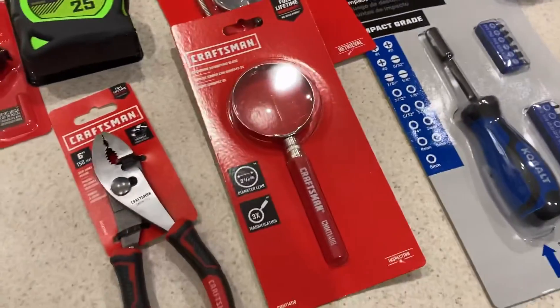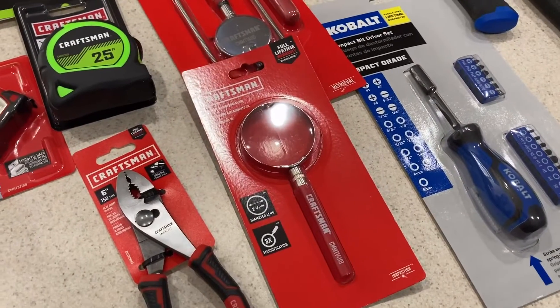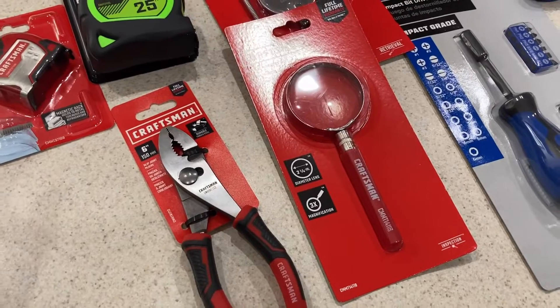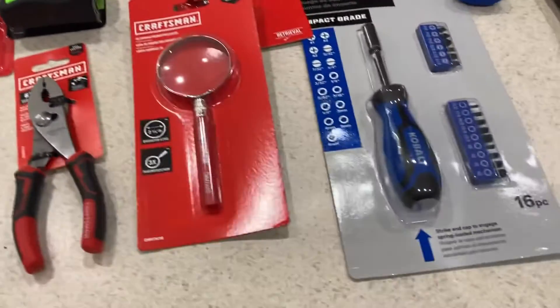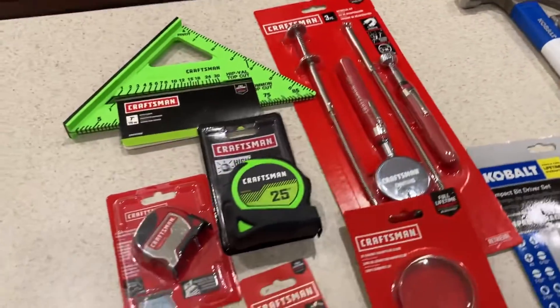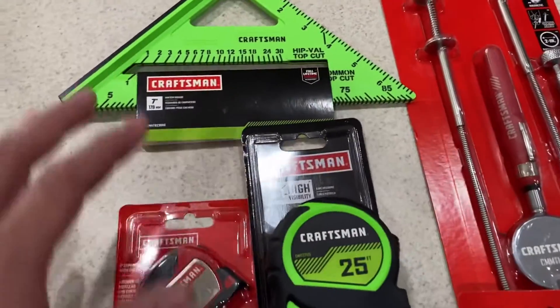What's going on guys? Just a quick video here, a little tool haul. This is actually for Christmas stuff. I went down to Lowe's, wanted to check out what they had in their Christmas special bins, and let me tell you, they got some pretty good deals out there.